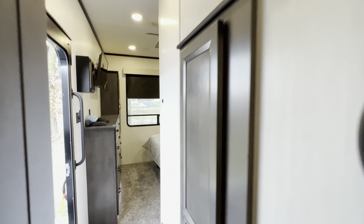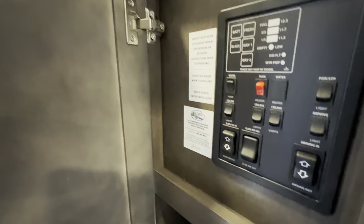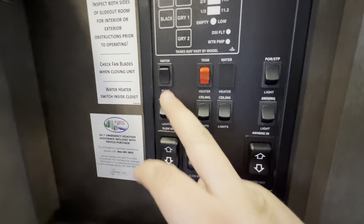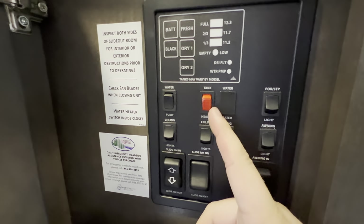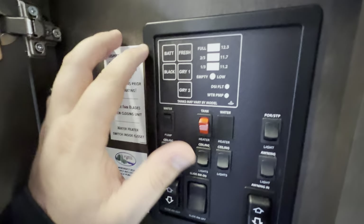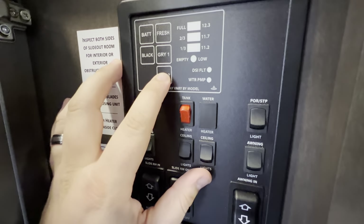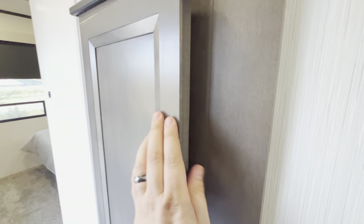That brings us to the bedroom. Right when you walk in, this door is your control panel for the camper - you can control your slides, awning, water pump, and tank heaters. This is an extended three-season camper, so those tank heaters come into play when it's colder. Pop it on when it's below freezing, and you can check all your tank levels right here - black tank, gray one, gray two, fresh water, battery - all controlled from one spot.